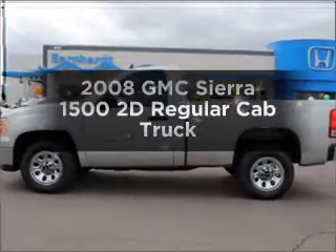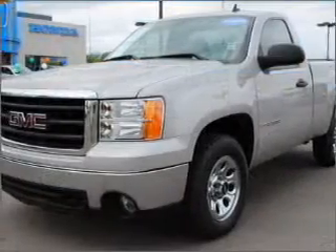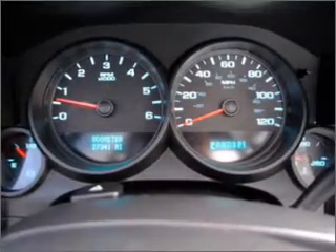Check out this 2008 GMC Sierra 1500. Everything you need under one roof with this great vehicle, with a reliable engine that responds smoothly to its automatic transmission.